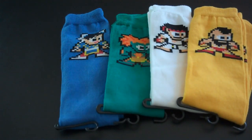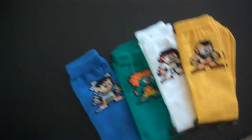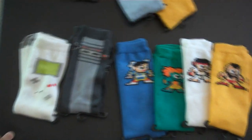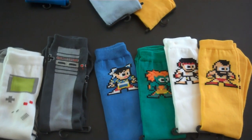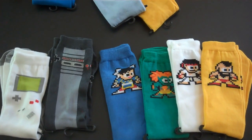Anyway guys, those are some video game socks I wanted to show you that I thought were pretty cool. Thanks to Kyle who stopped by and had me check these out. The Game Boy and NES socks, the Pac-Man ones are great, and the Street Fighter ones. If you like this video, definitely hit that thumbs up button. And if you're at Salt Lake City Comic Con, definitely swing by the booth and let Kyle, Peggy, and Sambo know that I said hi. Thank you so much for watching — I'll talk to you later.